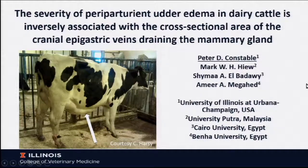Thank you very much for that introduction and for the very kind invitation to speak here. The cranial epigastric veins is the anatomic term for the milk vein, so I'll probably use milk vein because that's something we're more used to talking about. But this study really dealt with exactly the same subject matter as the previous presentation: why do cows get udder edema at calving? Why is it worst in heifers? And why does it disappear?